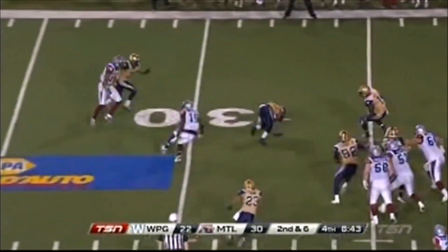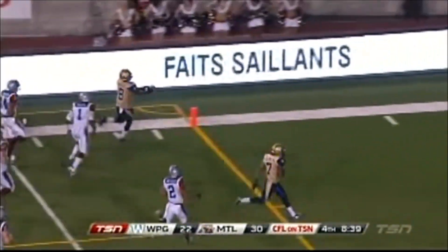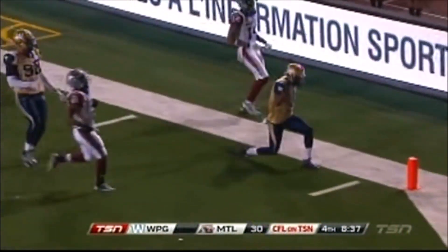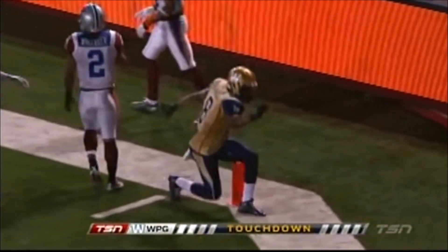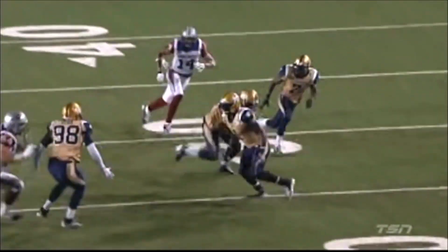Already better numbers than over the first two games, but not this time. Chris Randle, he's going to the house and he'll score. Pick six, Winnipeg. Deception return for the former Stampeder, now Blue Bomber, Chris Randle.